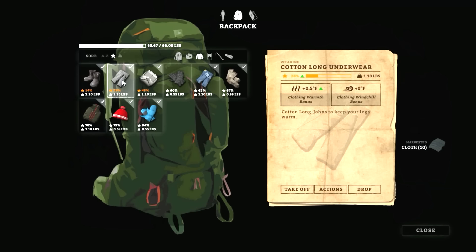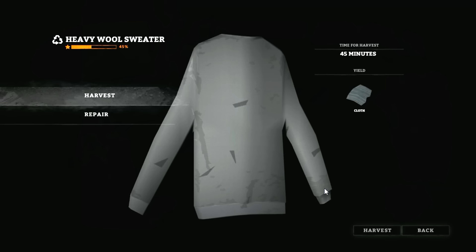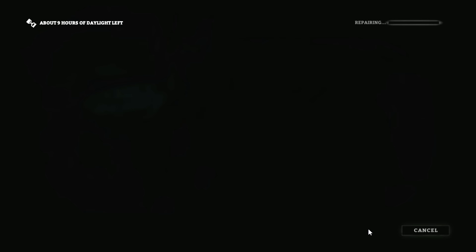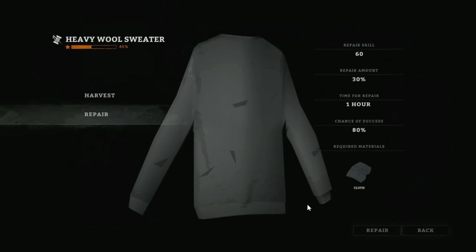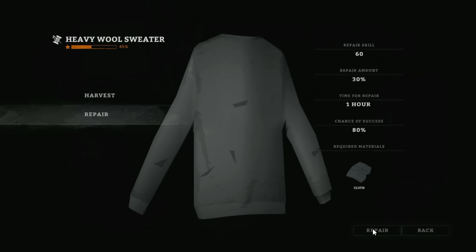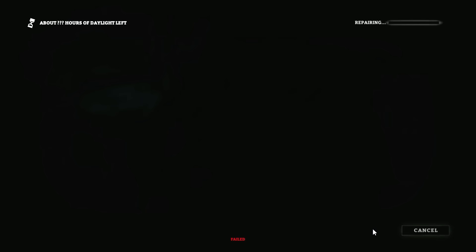We should get about 50 cloth — we should be able to fully repair all of our clothing. Let's do the wool sweater first. 80% chance of success, repair 30. We failed. Let's give it another shot. Are you kidding me? 80% chance and I'm failing two times in a row.